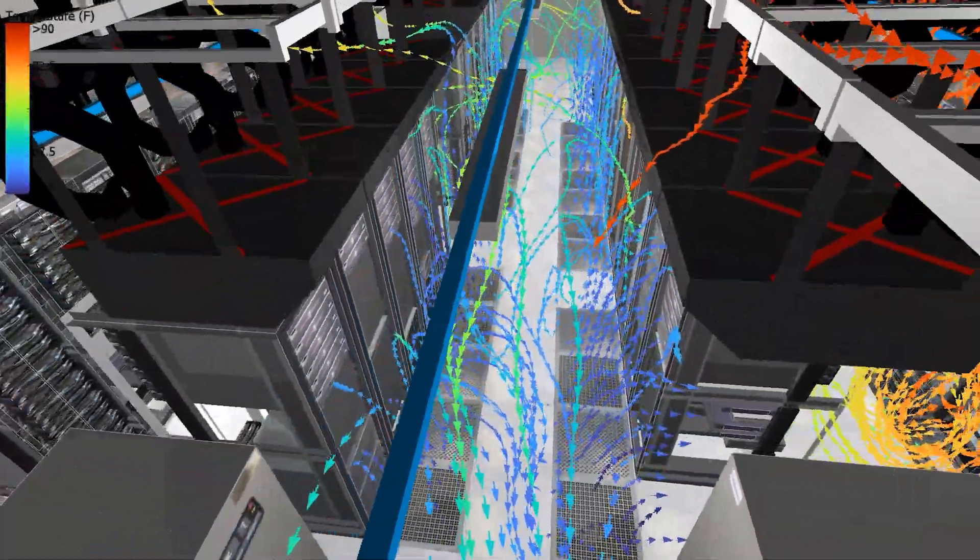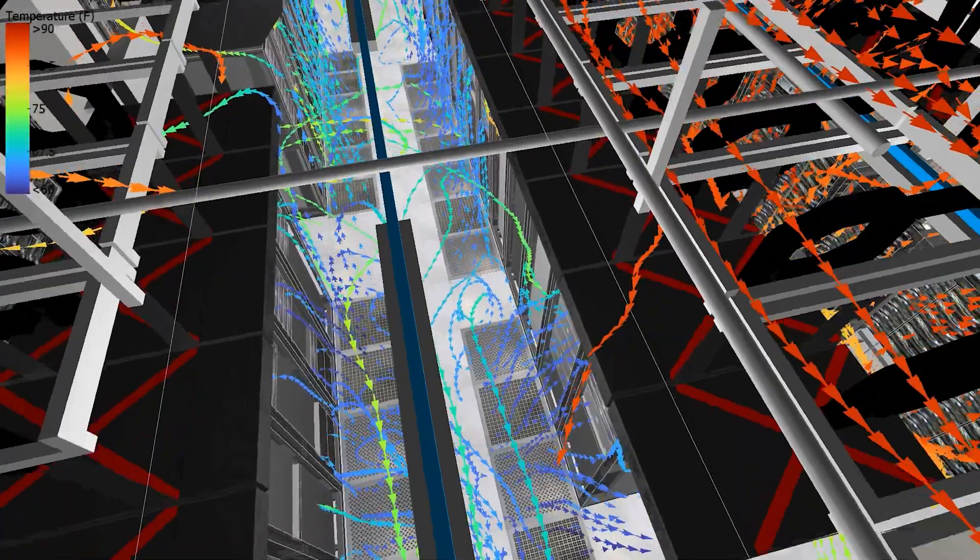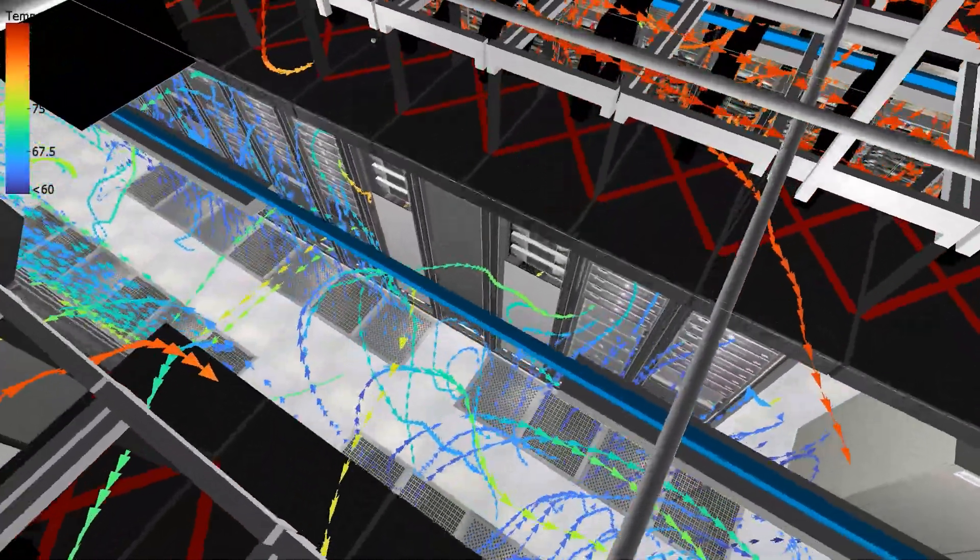Thanks to the CFD results, the initial design cooling load was appropriately changed to meet the performance requirements. Overall, CFD modeling and simulation using Cadence data center design software proved to be an effective and innovative way of evaluating data center cooling design.